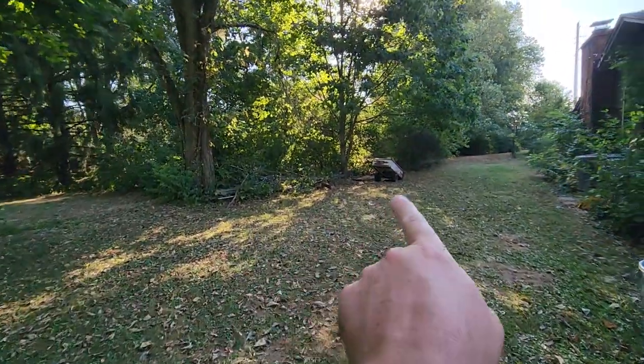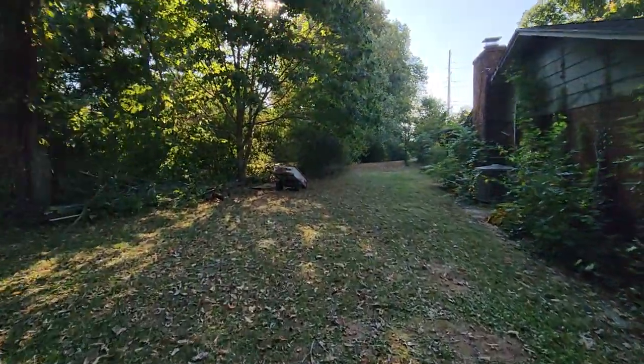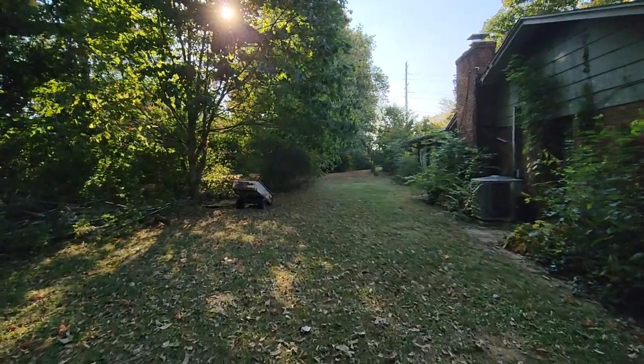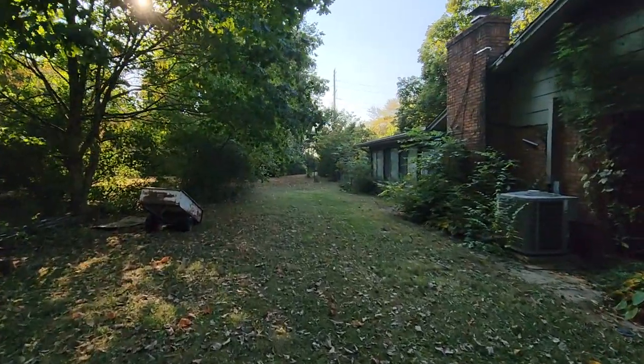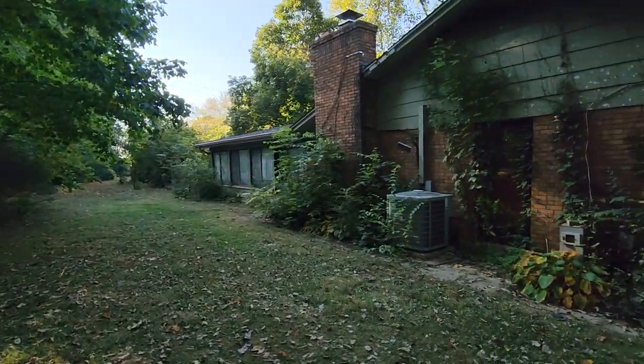The property line pretty much runs all along back out to the road — no rear neighbors back there. There is an easement access for the field back there; not an easement to the property, but there is a road along the way.